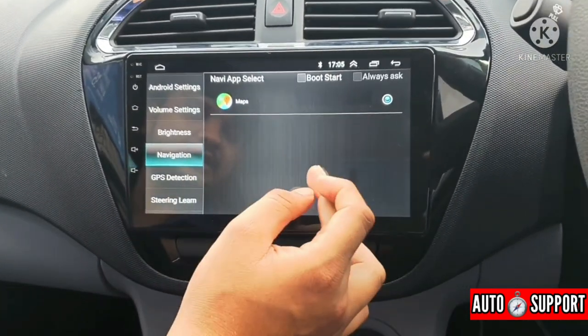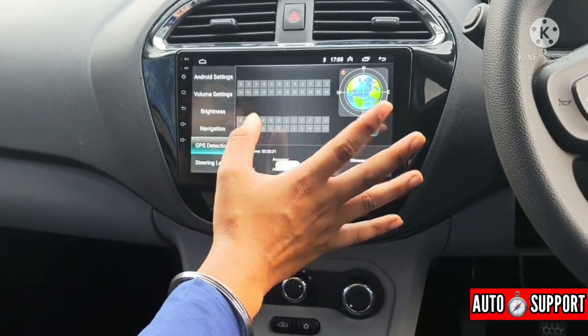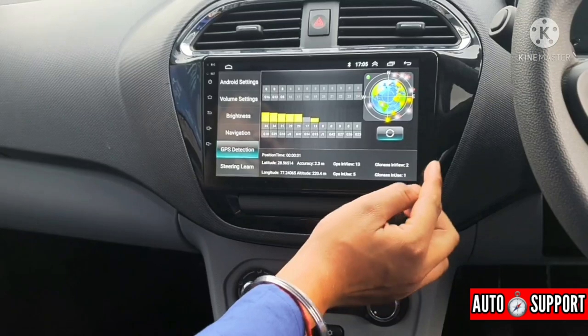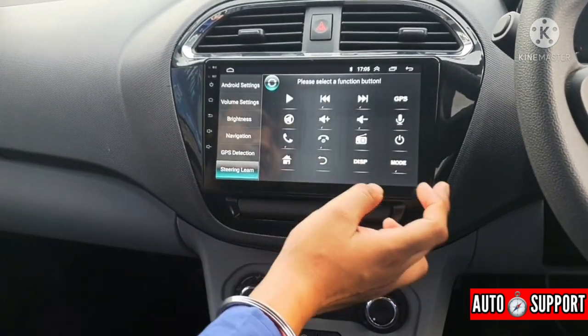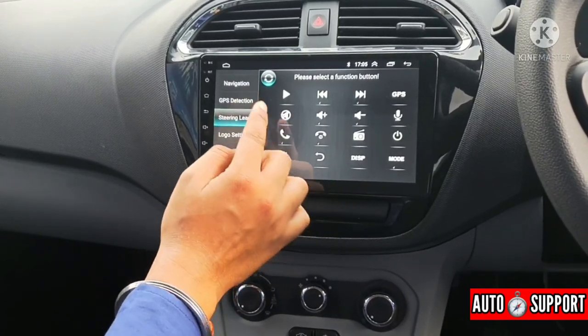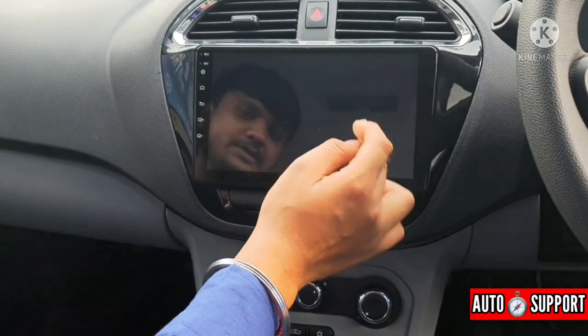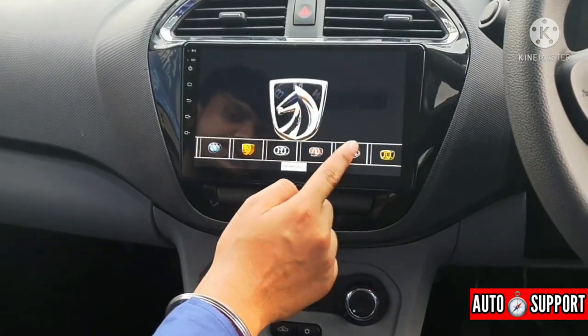Navigation is built in and it connects to Google Maps — it is fully Android. The display is 9 inches and GPRS shows all your location data with good accuracy. You can set your on-screen buttons accordingly. You can also set your startup logo, and in this type of animation you can design it according to your vehicle and set preferences.